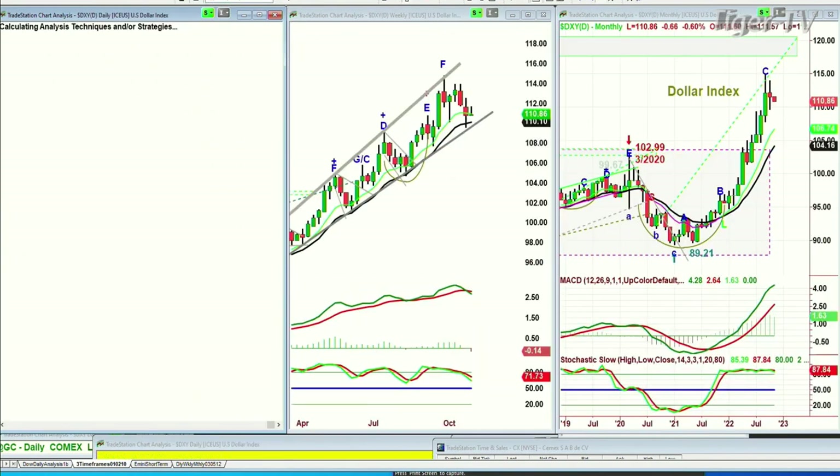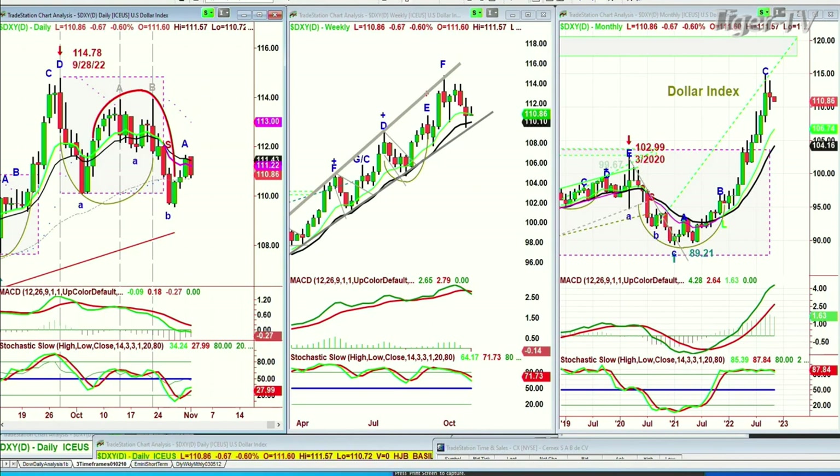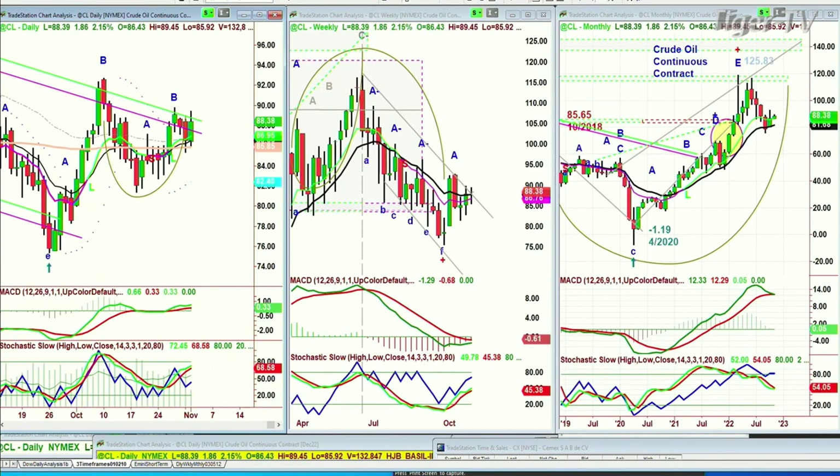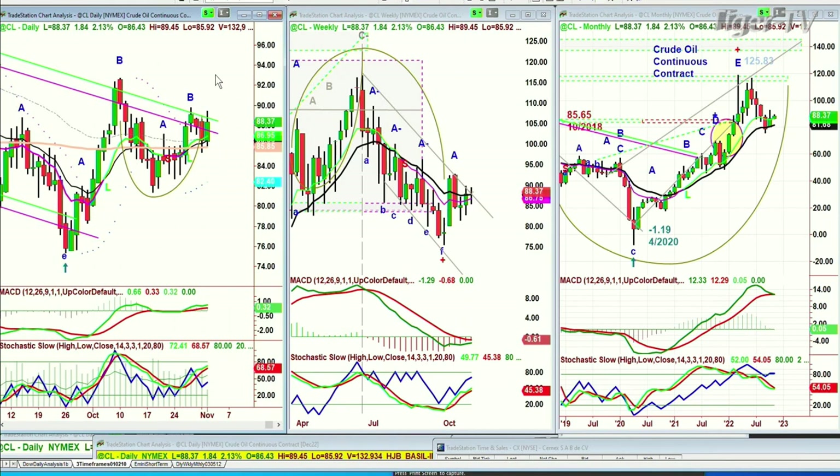The dollar has got a big red candle, down 66 ticks at $110.86. Crude oil — that's a nice move — trying to get out of the Chapman inside-track repellent zone. It's worth talking about that when I get back from my Tiger Technician's Hour.